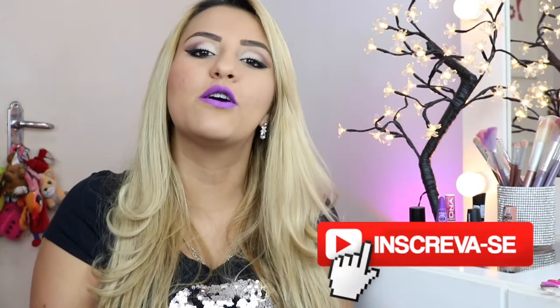Antes da gente começar esse vídeo, não esquece de dar aquele like pra mim, se inscrever no canal se você é novo por aqui, e me acompanhar nas redes sociais, tá certo? Agora, bora lá!